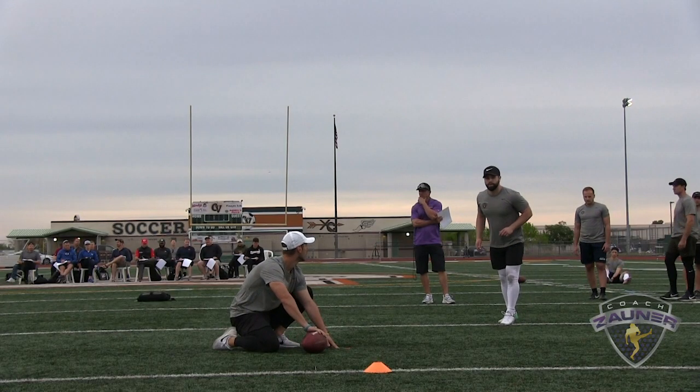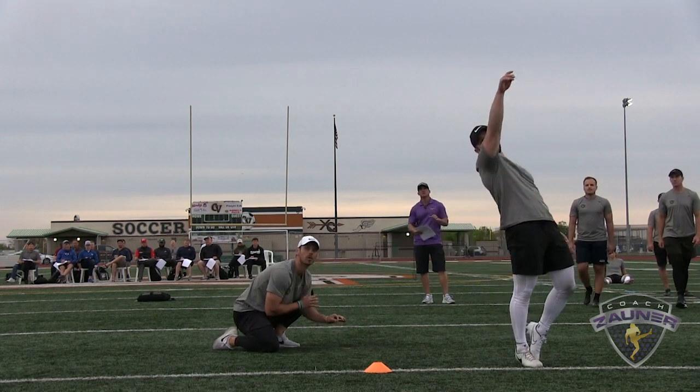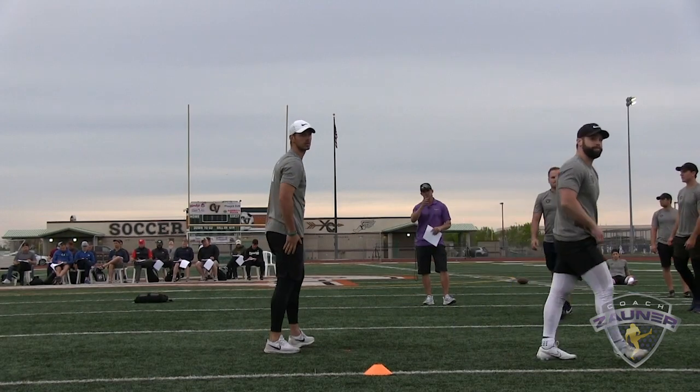Kicker number two, 32 yard field goal, left hash. Alright, that's good, one to the right.